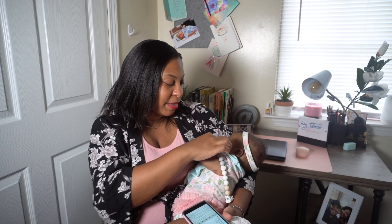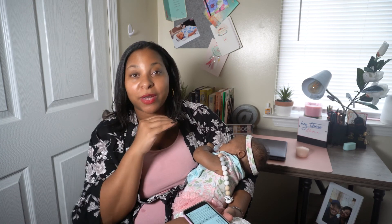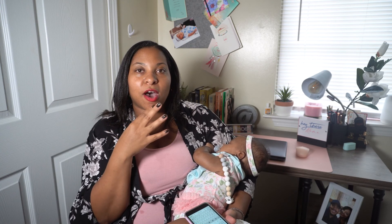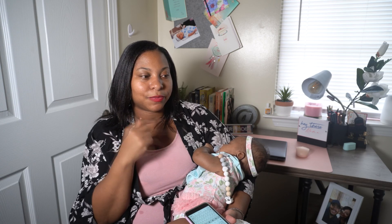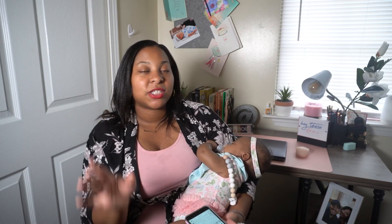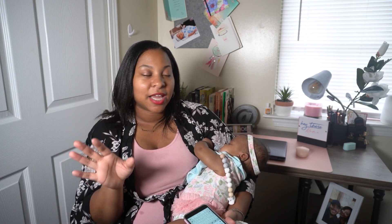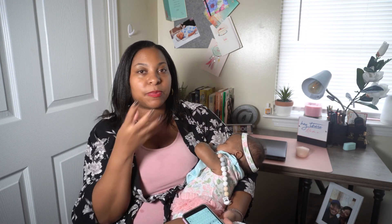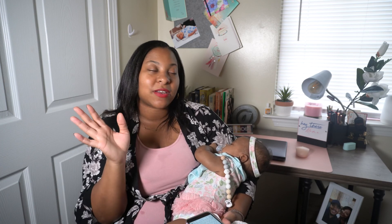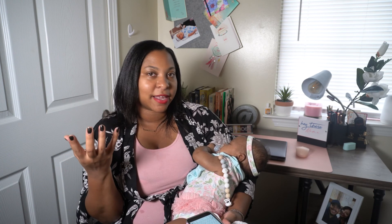As you can see I've got a bib on her — she has started drooling really badly and wanting to chew on everything, so I'm gearing up for the teething phase. She started wanting to gnaw on things about two to three weeks ago and now she's full-on drooling everywhere, messing up her clothes. So yeah, we are definitely entering that teething stage of wanting to put everything in her mouth.